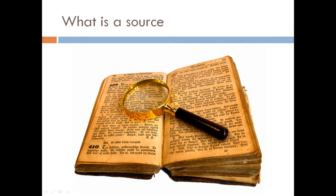What is a source? In their research, people who study history use sources. A source is something or someone that supplies information. A source is a clue that archaeologists and historians use to find out about the past.